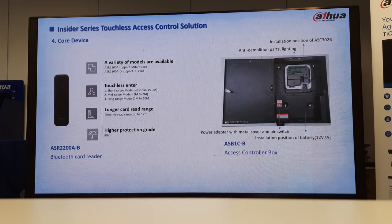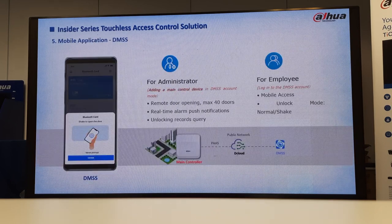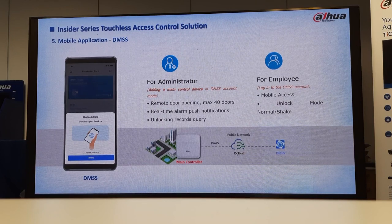This will be your controller. The readers you can use — you get the MIFARE one, which is the ASR-2108, and then you get the ID one, which is the ASR-2108-D. The dash-D will support your ID card. Touchless entry: short range, mid range, and also long range — the reach range will be 5 centimetres, IP66 rated. You can easily put it in a metal case with a battery backup at the bottom. On the DMSS mobile app: you'll always get one app for the administrator and one for the employee, so the administrator can give access to everyone entering.